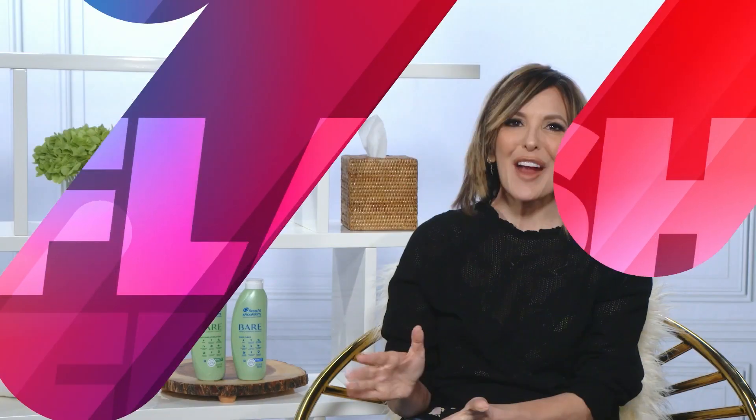It is all about celebrating Mother Earth in the month of April. Here's beauty and lifestyle editor Joanne Butler with some great eco-savvy beauty buys. Hi Joanne. Thanks for having me.